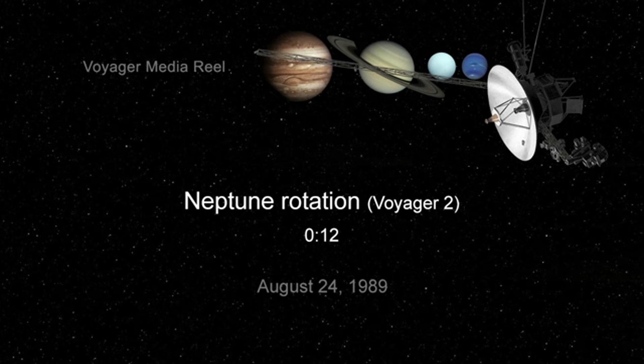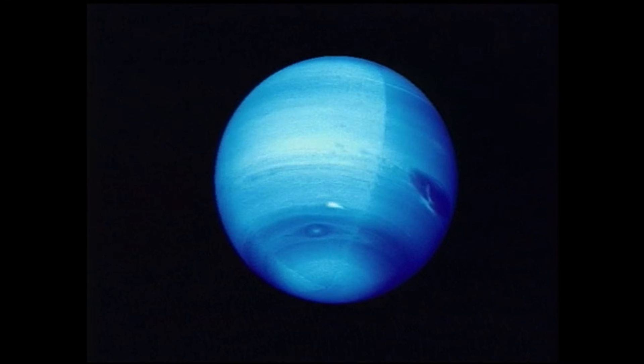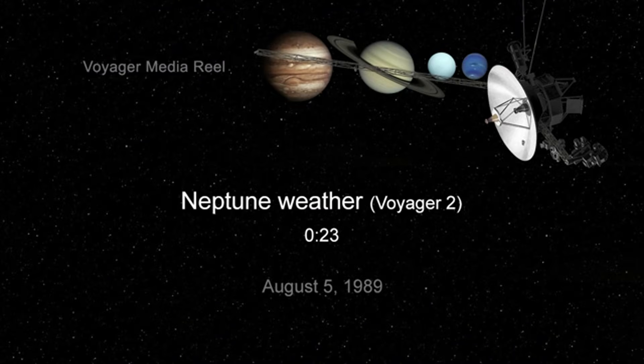Neptune — the last planet visited. In the family portrait, Neptune appears as a tiny, barely visible blue smudge, a world so distant that sunlight takes four hours to reach it. This is the only image Voyager 1 ever captured of Neptune. But Voyager 2, its twin spacecraft, did fly past it.